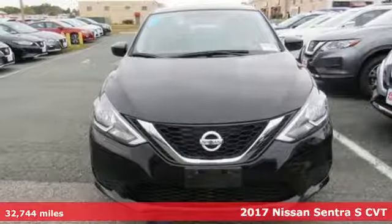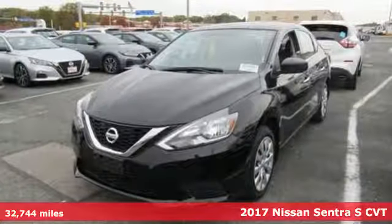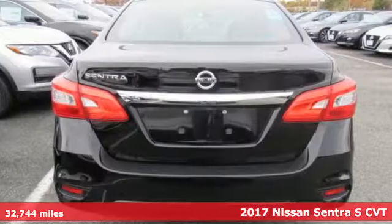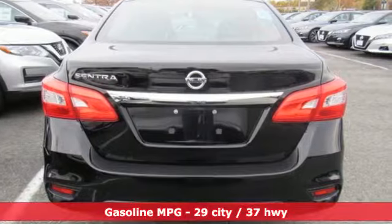Here's a 2017 Nissan Sentra. Who says your commuter car has to be a commuter car? Upgrade your drive with this Sentra — it comes with great features you'll love.